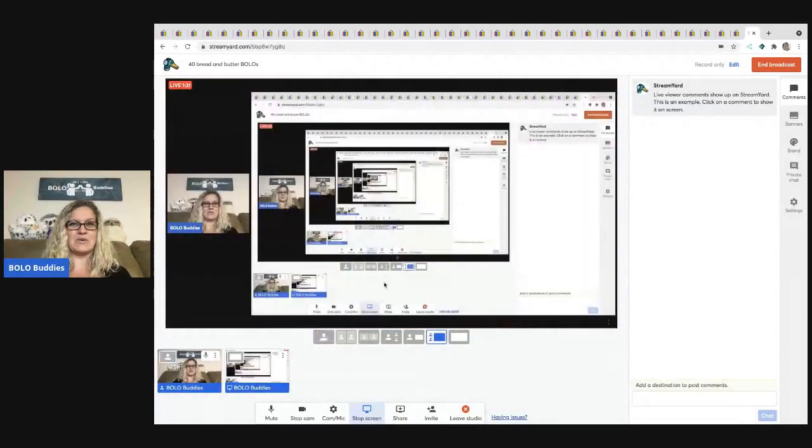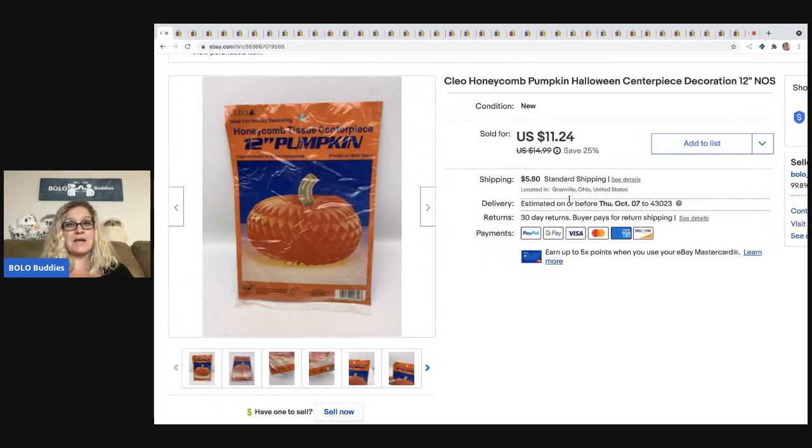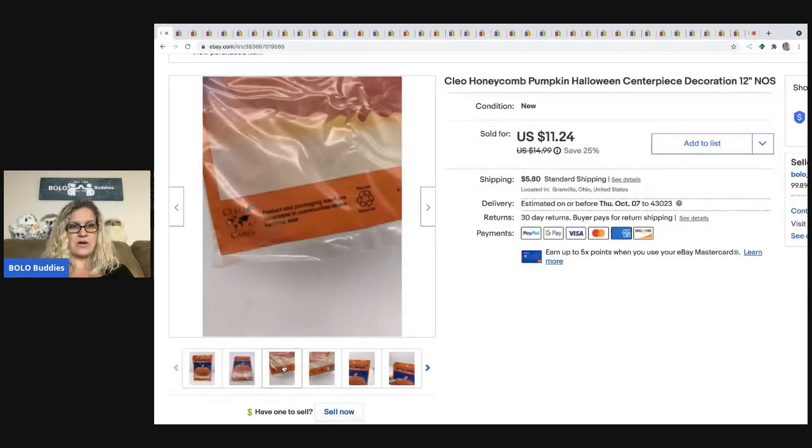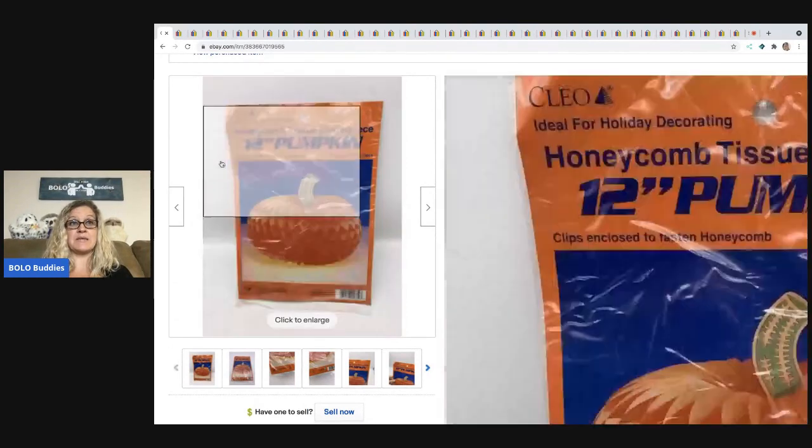The first item I sold is this honeycomb pumpkin. It's really simple. I will pick them up if they're vintage, and I know to expect them to be a bread and butter bolo. Sometimes some of them can go for a little more. I got this one out of a mystery box and I sold it for $11.24 plus shipping. I always try to include the information on the bottom of the bag in case somebody is looking for something specific.